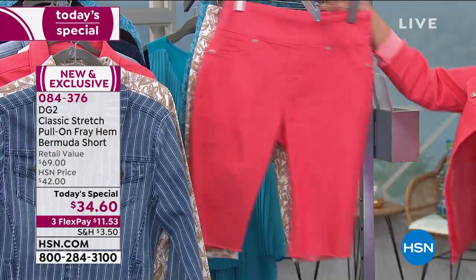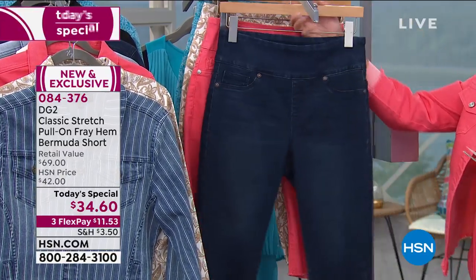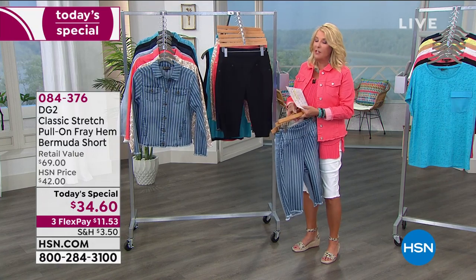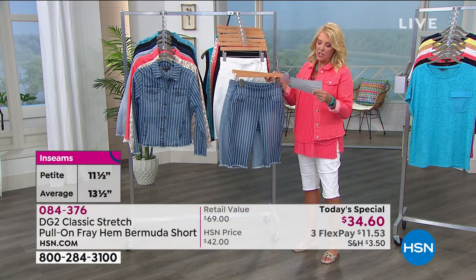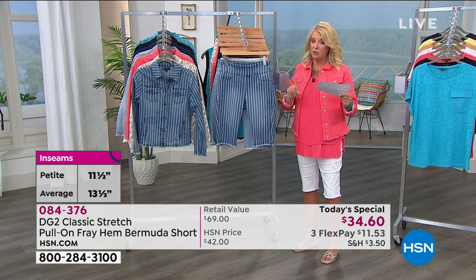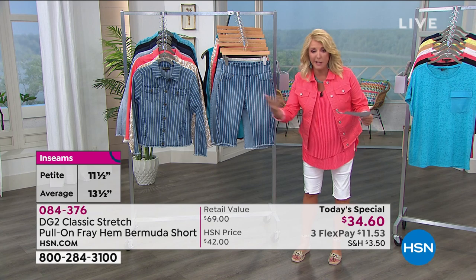There are two lengths — everyone should be cheering because typically if you find a Bermuda, it's not going to be the right length, especially if you're a petite girl. We have the petite with an inseam of 11½ inches, and the average at 13½ inches. You can also roll these up if you want to make them even shorter.